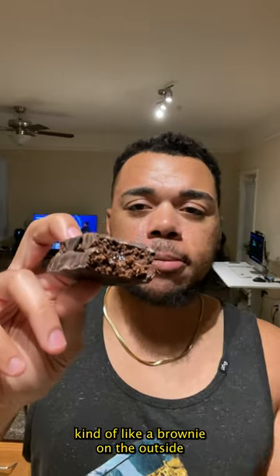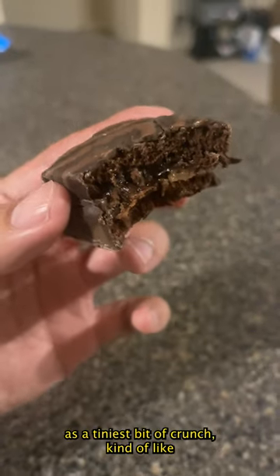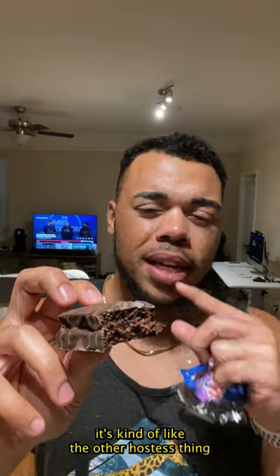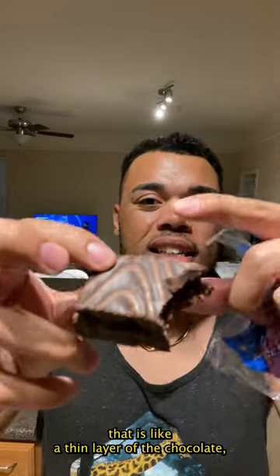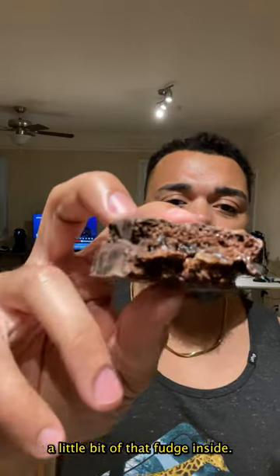That is soft inside, kind of like a brownie. On the outside it has the tiniest bit of crunch — kind of like the other Hostess snack that has a thin layer of chocolate. A little bit of that fluid inside.